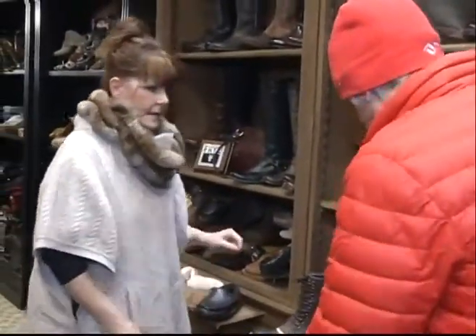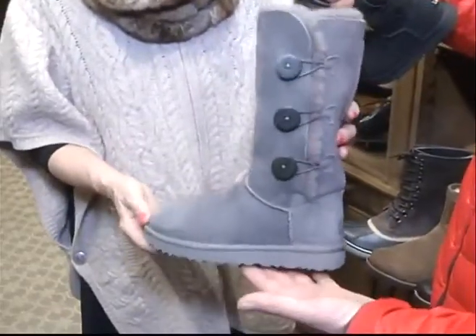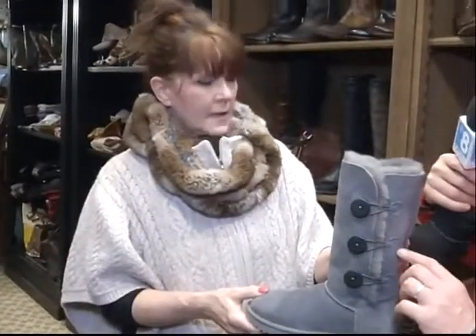Now let's focus a little bit more and work through more of the UGG boots. This is a women's UGG, and it has the shearling. It's great in the snow — it has wonderful tread so that you don't slip, and it just keeps you warm. A couple of different colors of this are available.